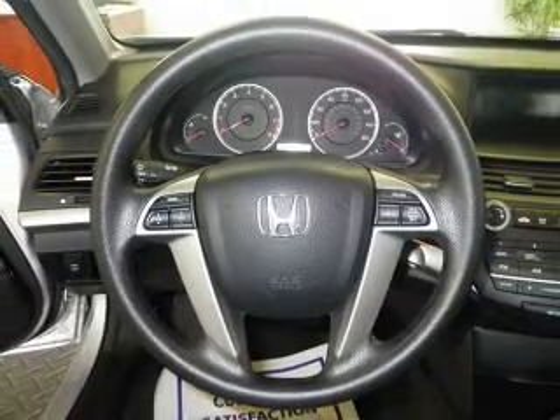Power door locks, power windows, cruise control, an AM-FM stereo with multi-disc CD player, power mirrors, power steering, and air conditioning.